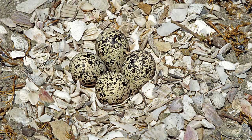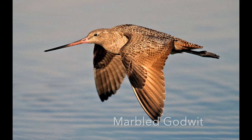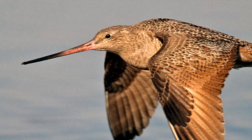Another shorebird is the marbled godwit. It has beautiful coloring and a bill that's slightly upturned — there's a similar bird with a downturned bill. Because this one turns up toward God, it helps you remember the name 'godwit.' I'll show you the downturned one in a moment.